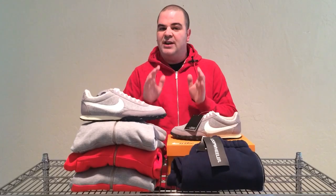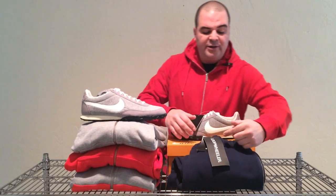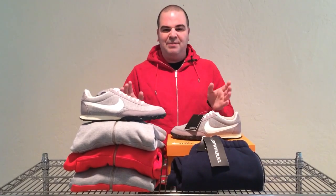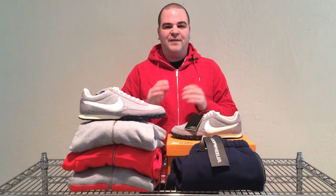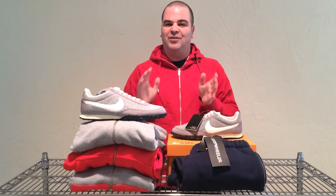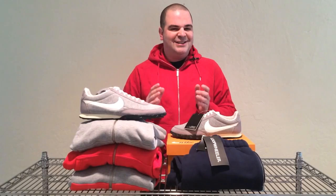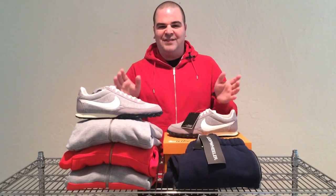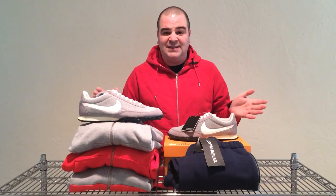Go on YouTube and search for Nike Loop Wheeler — Loop Wheeler is just one word — and the video will blow your mind. It shows this Japanese factory where they're very slowly and carefully manufacturing the most comfortable fleece in the world. Loop Wheeler actually describes the feel of this material as human skin, which I think is kind of creepy, but that's what they say.